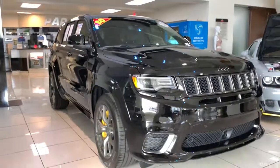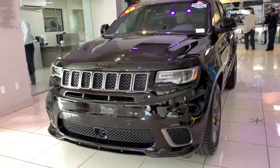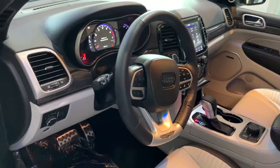You will love the features of this 2020 Jeep Grand Cherokee. With less than 5,000 miles on the odometer, this vehicle provides excellent value. The Grand Cherokee keeps you safe, connected, and entertained while you explore your world in confidence and refined luxury.